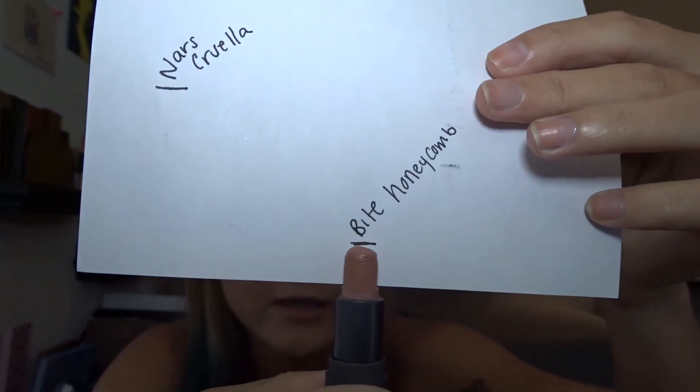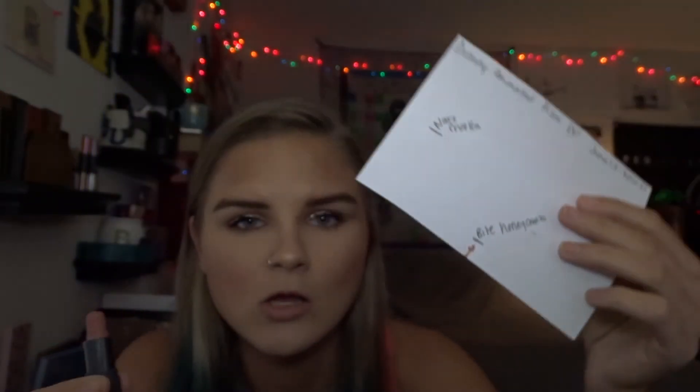The sixth and final product is something that has been in a project pan before but I'm putting it in this one so I can finally use it up. This is my mini Bite Amuse Bouche lipstick in Honeycomb — this is all I have left, marked on this paper. This is for one of the Winnie the Pooh movies because he loves honey and honey is stored in honeycomb. I really don't have a ton left so I feel like I can totally finish it up.